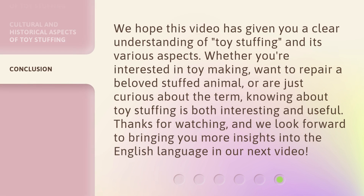We hope this video has given you a clear understanding of toy stuffing and its various aspects. Whether you're interested in toy-making, want to repair a beloved stuffed animal, or are just curious about the term, knowing about toy stuffing is both interesting and useful. Thanks for watching, and we look forward to bringing you more insights into the English language in our next video.